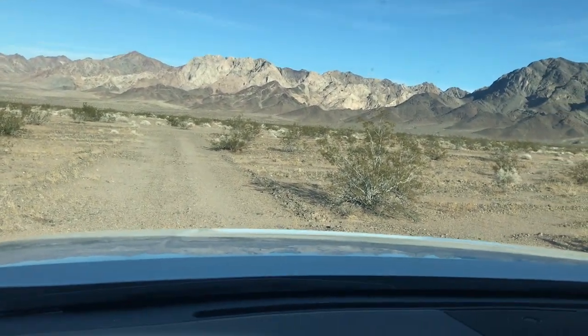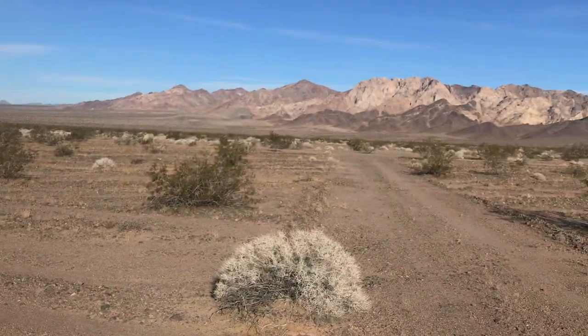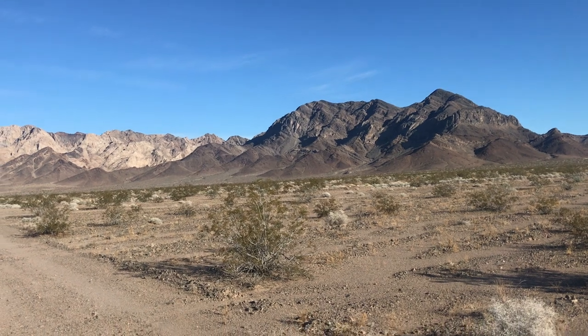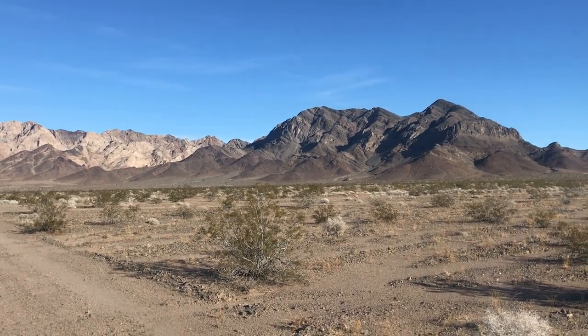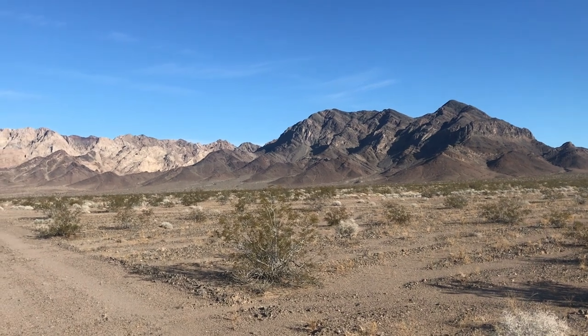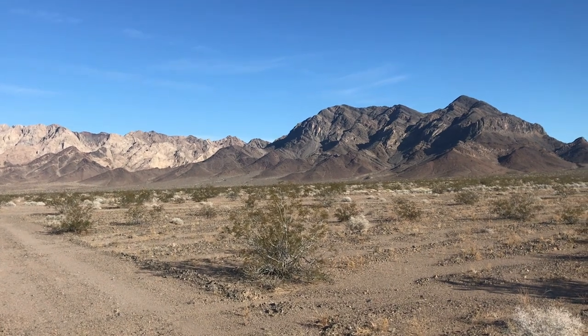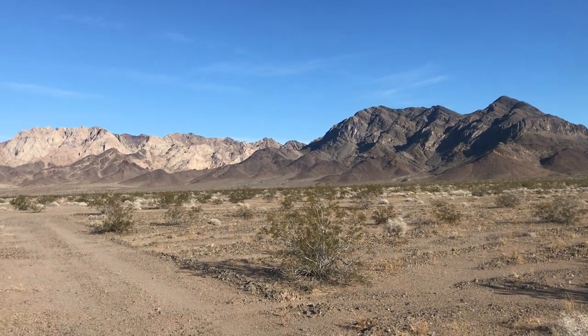All right guys, here we are. Today we are hunting for trilobite fossils. We're going way up in the hills over there. This is just east of Amboy, east of Barstow — pretty far east of Barstow, probably an hour. So let's get up there.